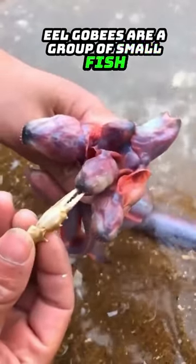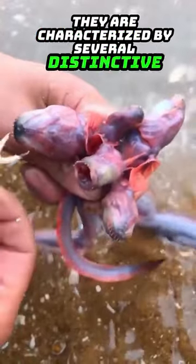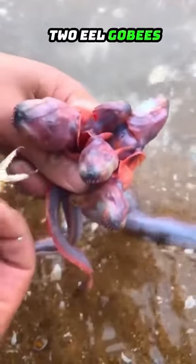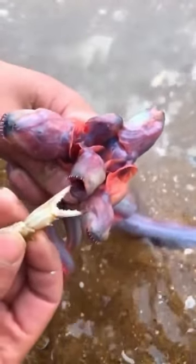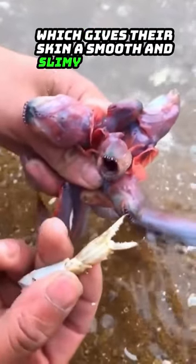Eel gobies are a group of small fish belonging to the family Gobiidae. They are characterized by several distinctive features. Eel gobies have an elongated body shape resembling an eel. They lack scales, which gives their skin a smooth and slimy appearance.